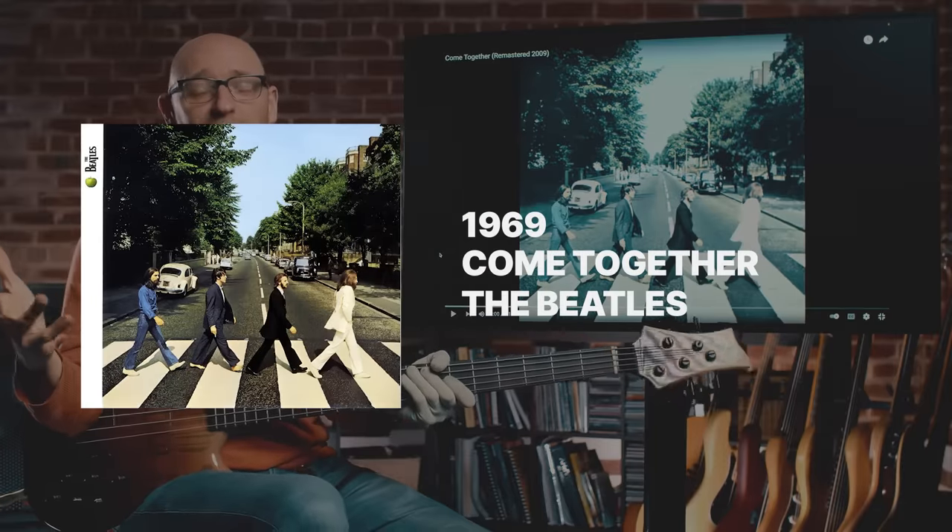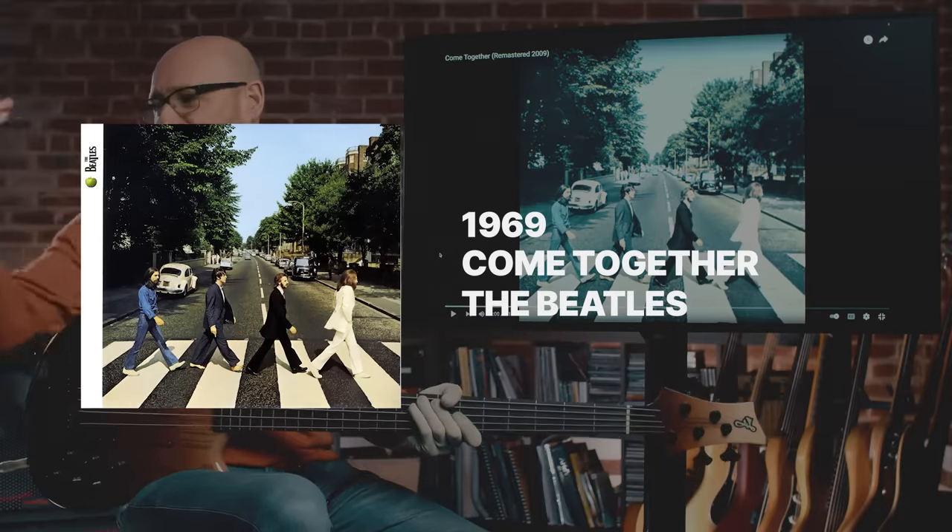First up, 1969, Paul McCartney on bass, the Beatles — Come Together.